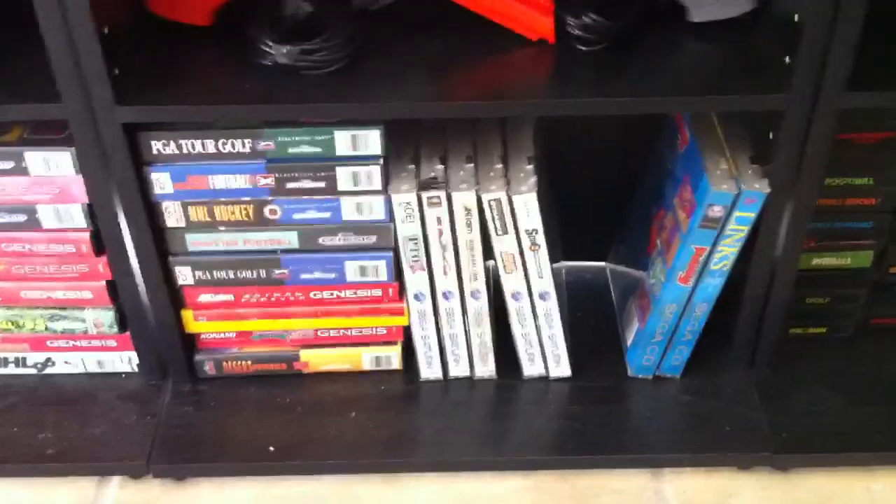So anyway, still working on my collection as you can see. This isn't all my stuff, but this is the stuff I chose to show. Until next time, Old School Gamer 1981 — see ya.